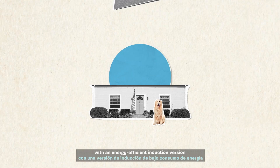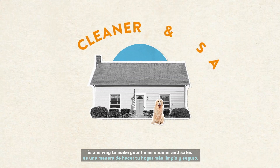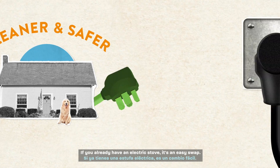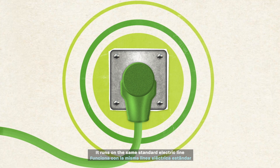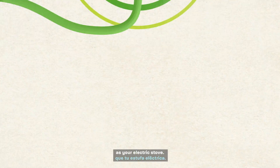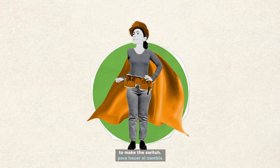Replacing your current stove or cooktop with an energy-efficient induction version is one way to make your home cleaner and safer. If you already have an electric stove, it's an easy swap — it runs on the same standard electric line as your electric stove. And if you're using a gas stove, an electrician can install the necessary outlet to make the switch.